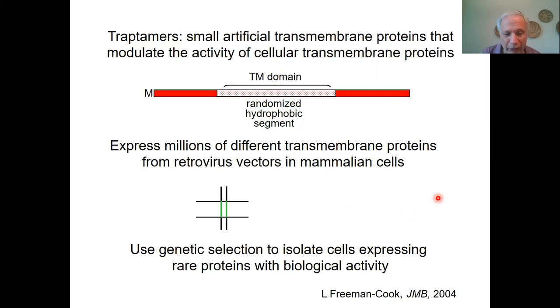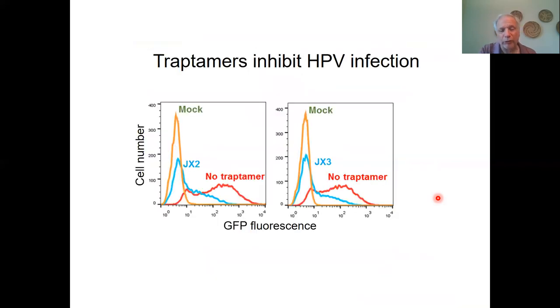We set up a genetic selection for cells that are resistant to HPV infection. Basically this worked — we were able to isolate four different traptomers that block infection, and two of them are shown here. We're looking at infection of cells with an HPV virus that expresses GFP. Mock infected cells don't fluoresce, shown in orange. Infected cells shift to the right, and we see a lot of cells that are infected. However, if you express JX2 in cells, a large fraction of cells are not infected. Similarly for JX3, a large fraction are not infected.